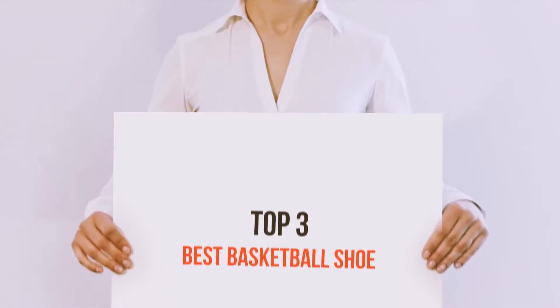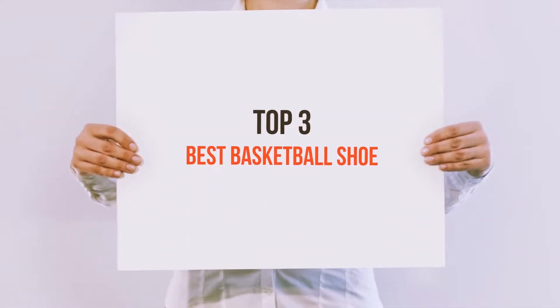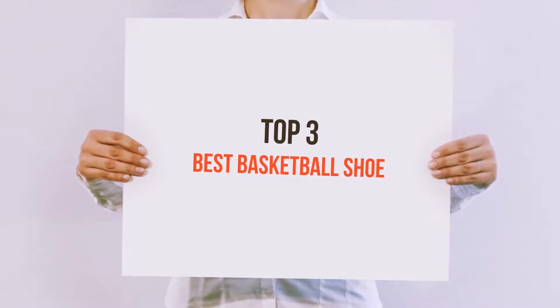Hello guys, welcome back to my channel. Today I'm gonna talk about the top 3 best basketball shoes.